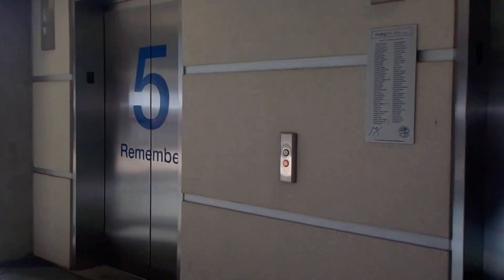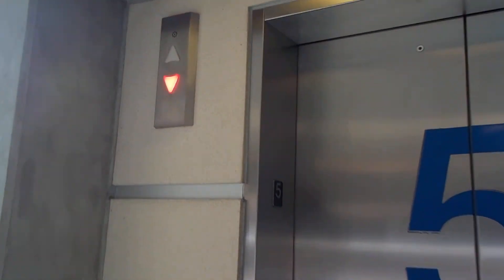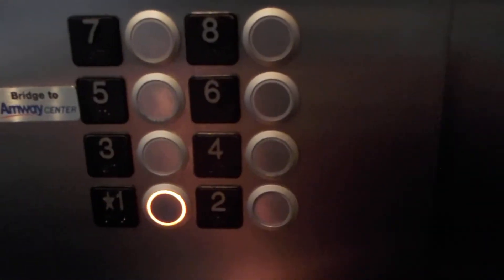Despite how much I hate Kone, the chimes on these are actually very nice. I think this is the one that was the death trap. This isn't the one that's the death trap — it's the one next door that is.